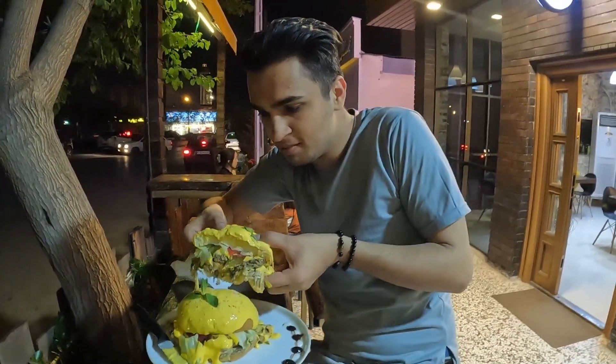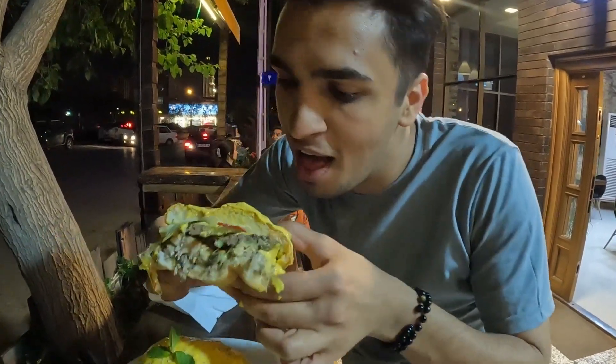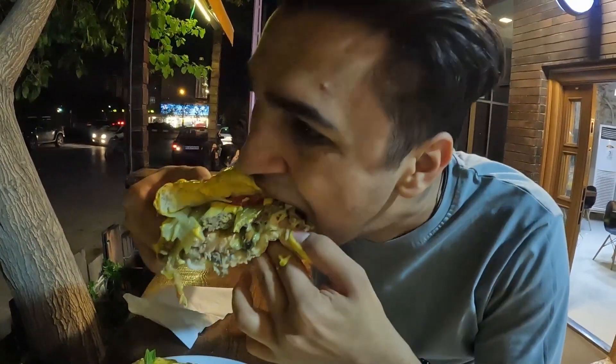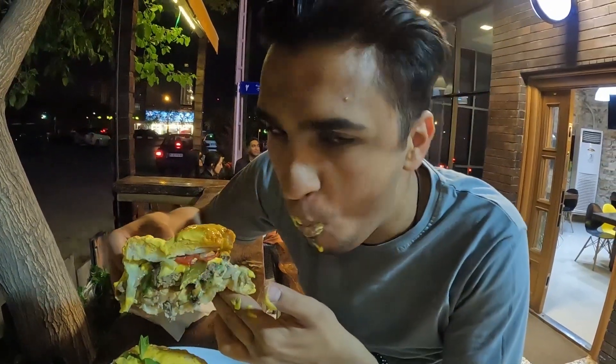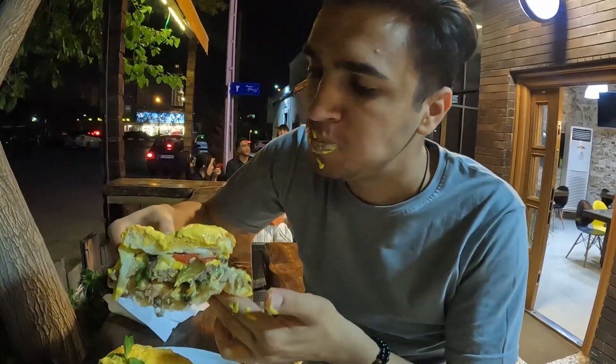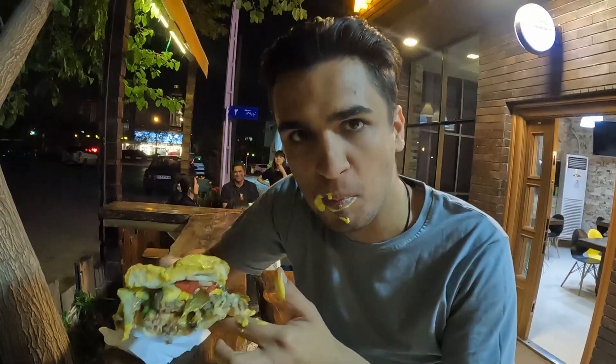Okay, let's go for the first bite. Nice!